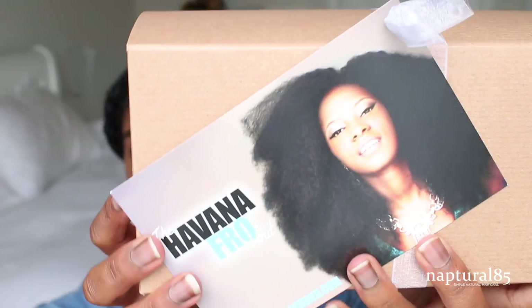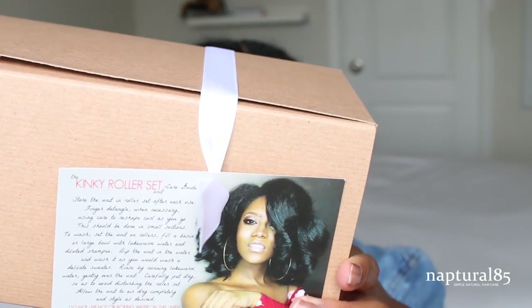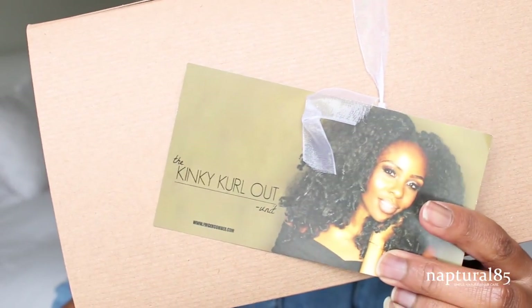Well, my sister will get a wig if these are cute — I think she'll be really excited about that. So the wigs that I bought are the Havana fro, the kinky roller set wigs — so freaking cute — and apparently I ordered two of the kinky curl out. No wonder it went to $500.